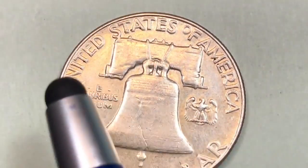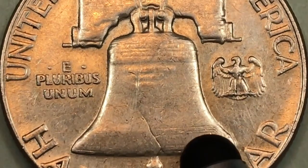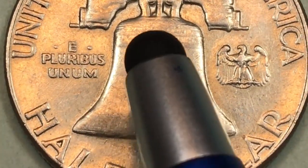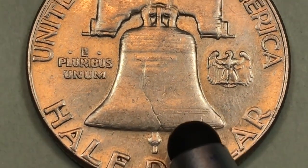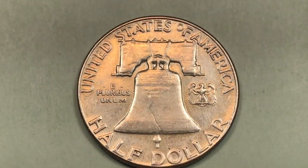On the back we see that it says United States of America, E Pluribus Unum, there's an eagle here, and then Half Dollar at the bottom. You see we have a bell here, and we see this crack that goes right up along the bell. This is called the bell line. A full bell line really adds to the value of these coins.